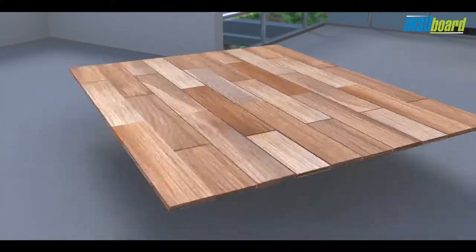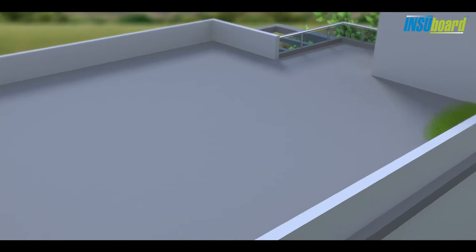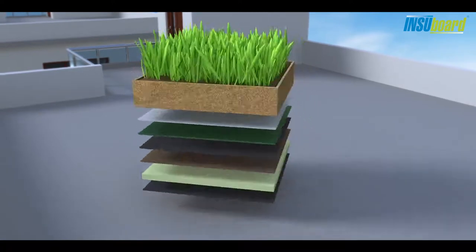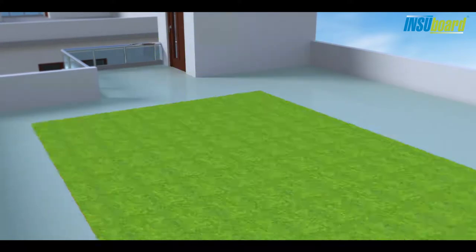Post insulation, the terrace can be covered with tiles, wooden planks, or synthetic grass for beautification. Insubord constitutes an important component of green roof assembly because of its high compressive strength and excellent water resistant properties.